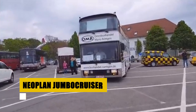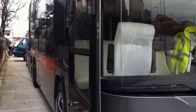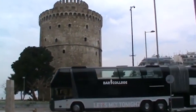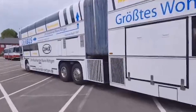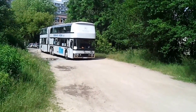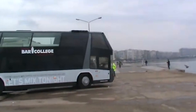The Neoplan Jumbo Cruiser, a striking feat of engineering, holds the title of the world's largest bus. With an impressive length of 18 meters and the capacity to transport up to 170 passengers, this articulated double-decker stands out in both size and functionality. Produced between 1975 and 1992, it features a rear engine layout and options such as the powerful 19.12-liter 12-cylinder Mercedes-Benz engine. Notably, a Jumbo Cruiser served a demanding route between Belgium and Spain, exemplifying its reliability and durability.